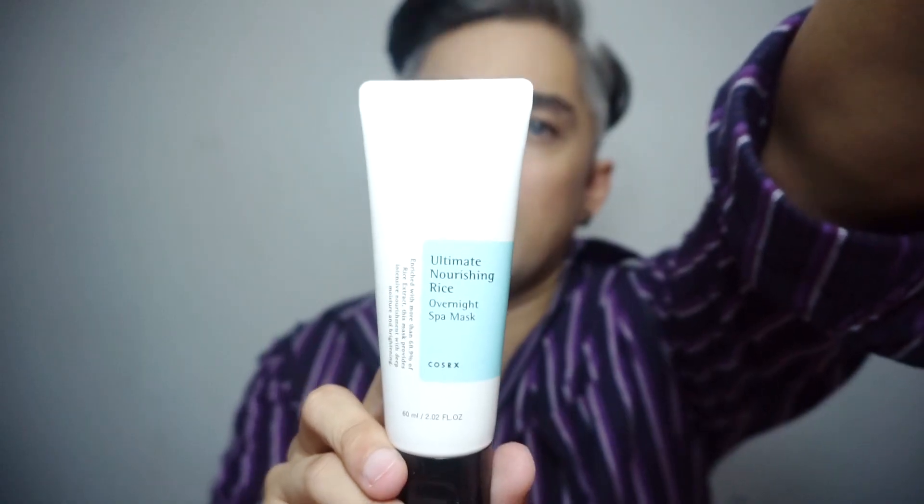Next is this Cosrx Ultimate Nourishing Rice Overnight Spa Mask. 60ml siya. The original price is 810, and I got it for 648 lang. So ayan — nakas-save ako dito. And I guess maganda siya kasi meron siyang rice extract — nakakapagpaputi siya ng mukha. So comment down below if gusto nyong i-review ko yung mga products na binili ko sa Beauty Manila, para malaman niyo kung ano yung mga thoughts ko sa mga brands na ito.